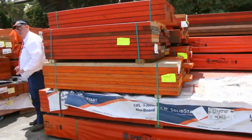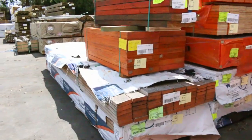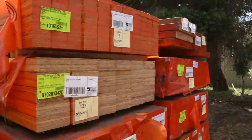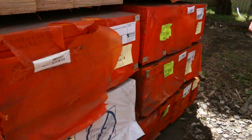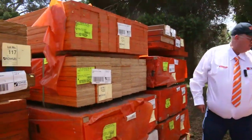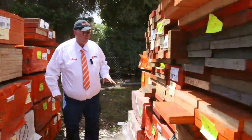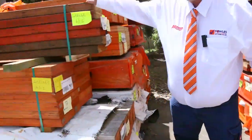Just in — we've got a huge load of LVL beams as you can see here, all sorts of sizes and lengths. There's some nice long stuff here: some six-meter 200 by 63s, 150 by 63s, 450 by 63 stock, 360 by 45 — a great variety of different sizes and lengths. There's also some shorter stuff here as well.